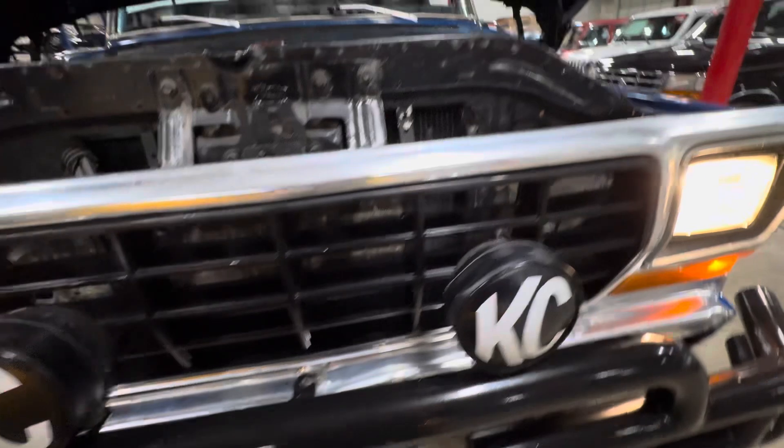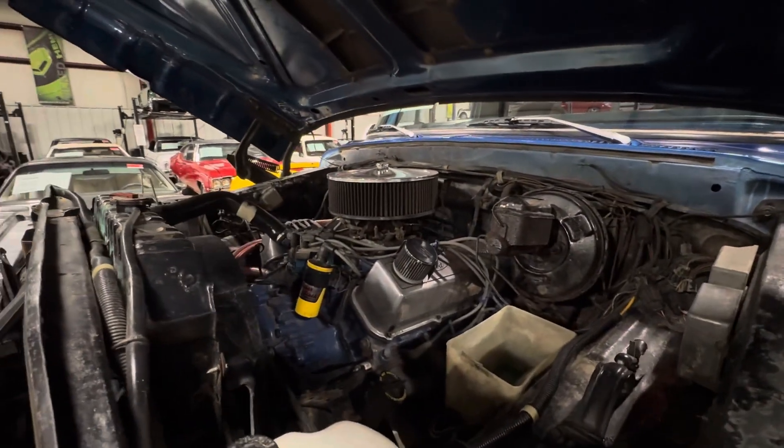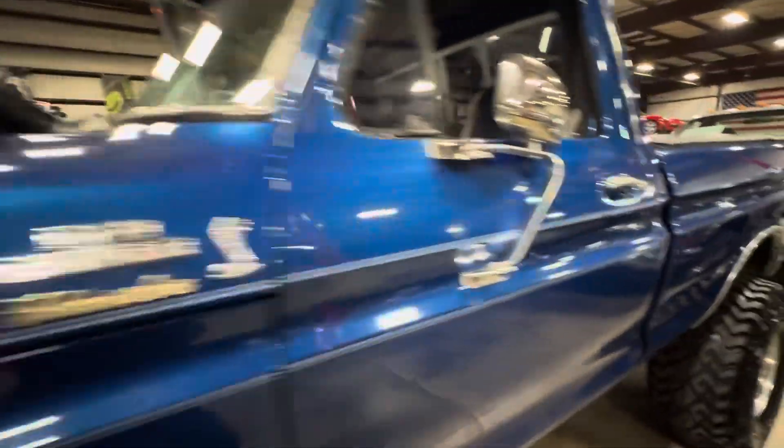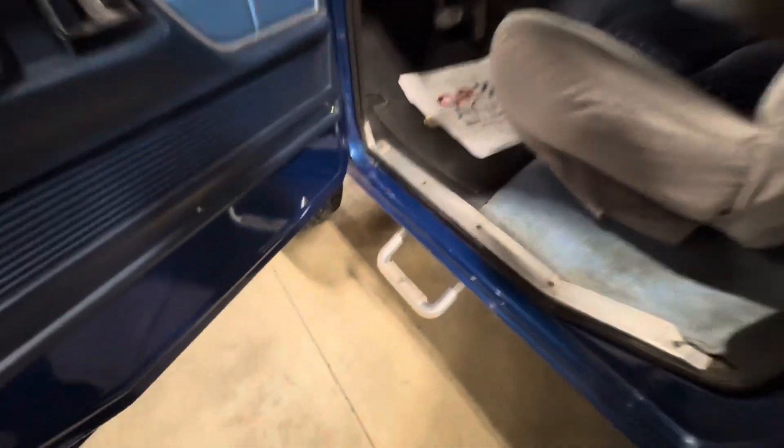KC lights up front. Some nice steps right there so you can get up into the truck.